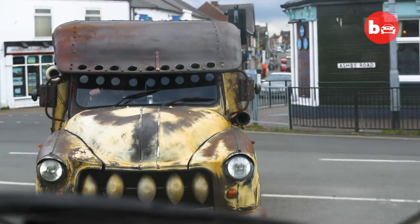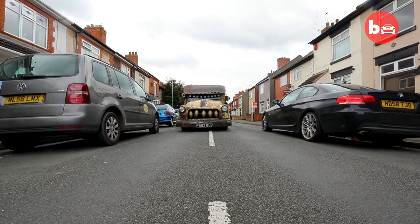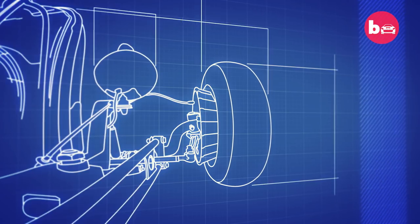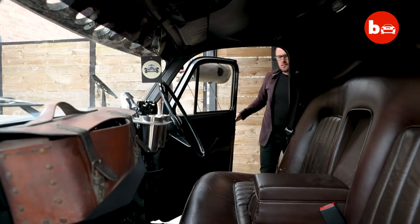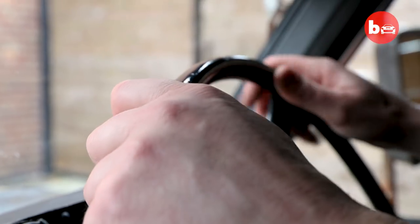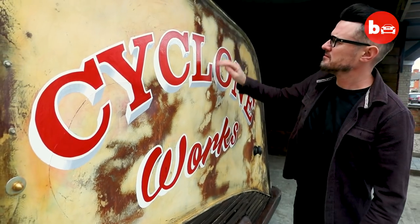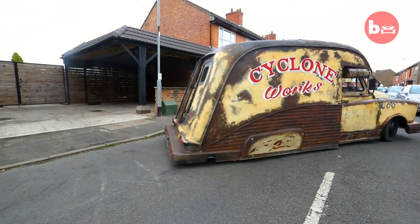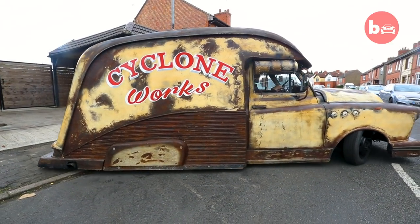A lot of people who first see the van say it looks like something from a horror movie. Eccentric car customiser Paul Bacon has created this weird yet wonderful vehicle to act as brand ambassador for his car customising business, Cyclone Works.